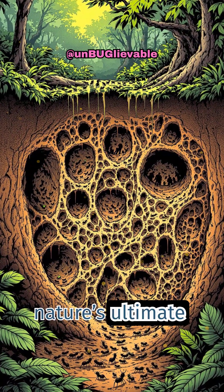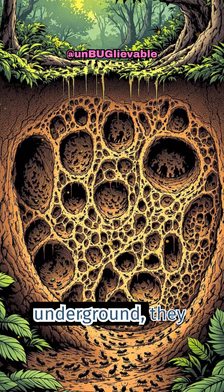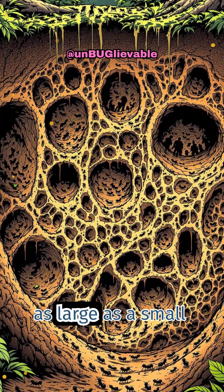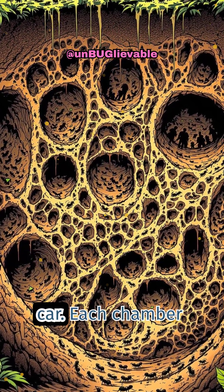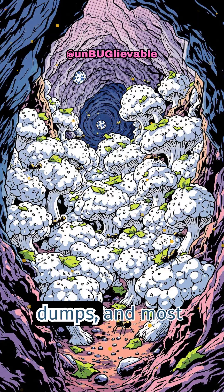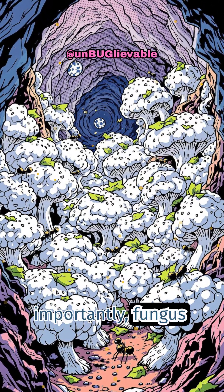Leaf cutter ants are nature's ultimate farmers. Deep underground, they build sprawling networks of tunnels and chambers, some as large as a small car. Each chamber has a purpose: nurseries, waste dumps, and most importantly, fungus gardens.